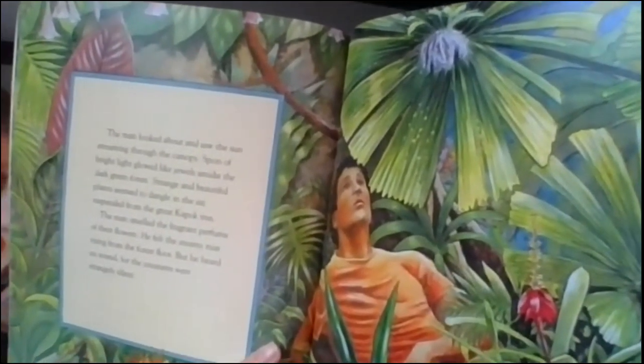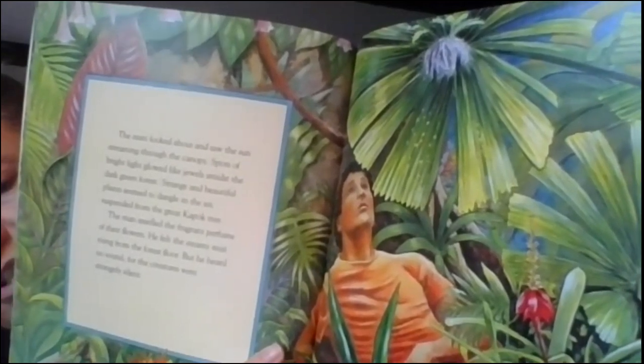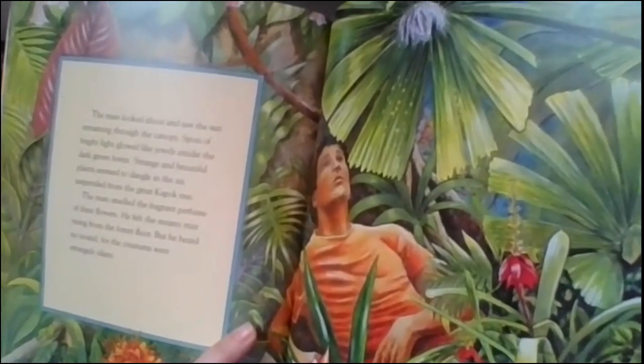The man looked about and saw the sun streaming through the canopy. Spots of bright light glowed like jewels amidst the dark green forest. Strange and beautiful plants seemed to dangle in the air, suspended from the great kapok tree. The man smelled the fragrant perfume of their flowers. He felt the steamy mist rising from the forest floor, but he heard no sound, for the creatures were strangely silent. A lot of books we've read this year, third grade, the character has changed from the beginning to the end. We're hoping that the character changes his decision on whether or not to cut down the tree — that's why it's really important to think about characters and how they change.